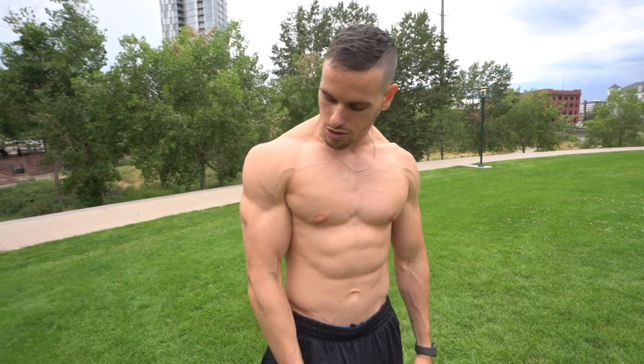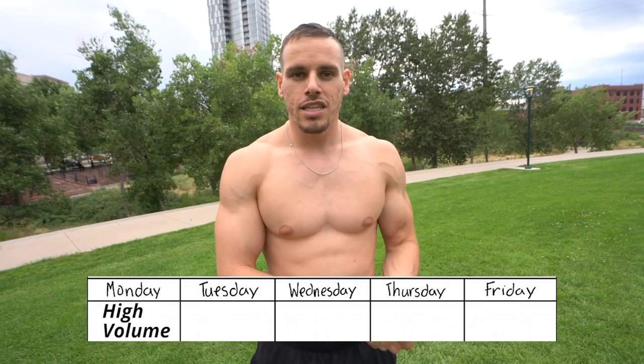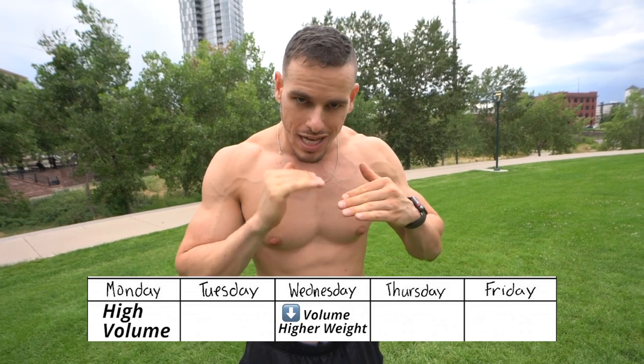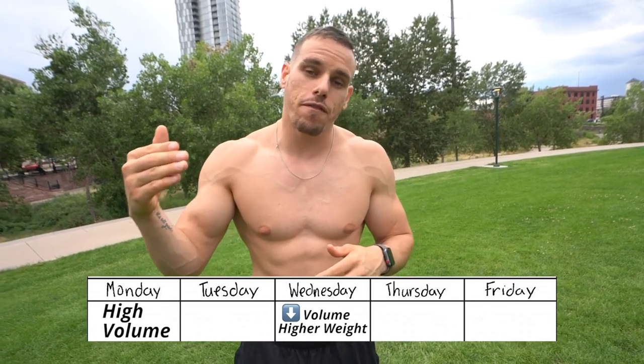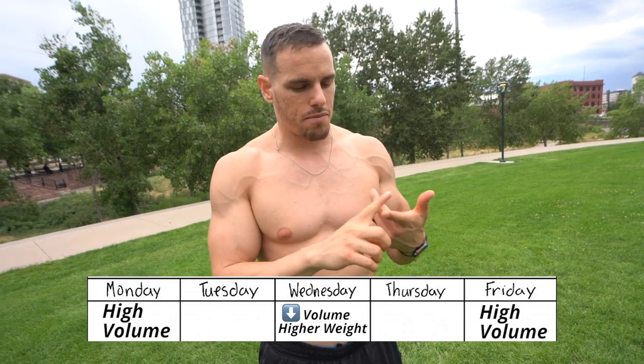Frequency: three times a week. You're not going to go crazy heavy every single time. For instance, right now I'm developing my upper chest and shoulders. Monday I go a little higher volume, Wednesday a little less volume and more weight — a moderate day — and Friday I take it home with a lot of volume. I'm hitting all three different intensity levels. I've been training for quite some time now for this prep, October 5th. So increase that frequency.